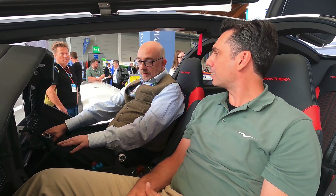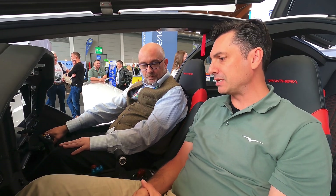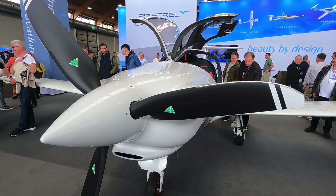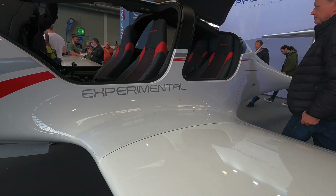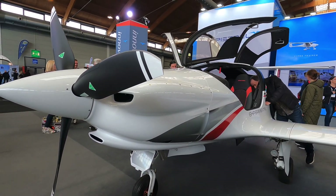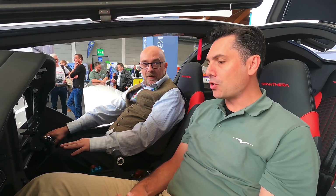Will those be available at type certification? Correct. So tell me about the performance — it looks like a really slippery machine. It is a slippery machine. Its aerodynamics are very, very performant and sleek. It's got retractable landing gear. Max speed is about 200 knots; efficient cruise around 180 knots; 1,000 nautical miles with four full seats. It's a going-places airplane.